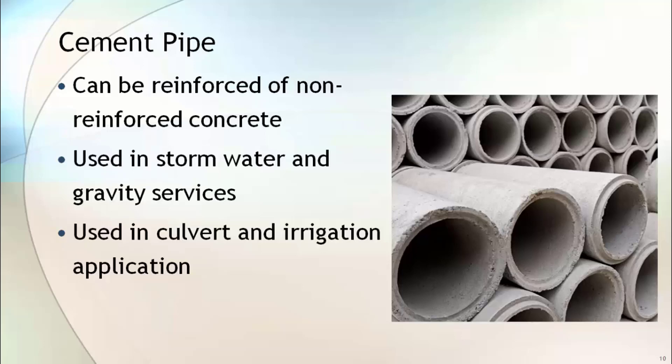Cement pipes are not used in any of the process applications; however, they are used in process facilities for various other purposes. Cement pipes are manufactured from reinforced or non-reinforced concrete. They are mainly used in stormwater and gravity services, and are also used in culvert and irrigation applications.